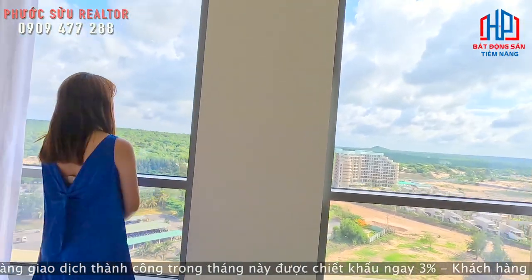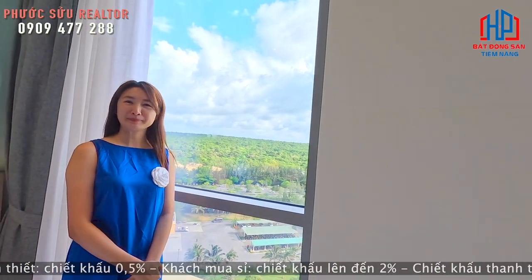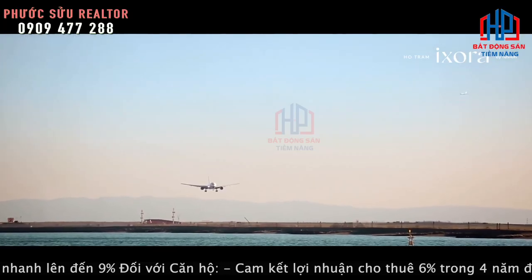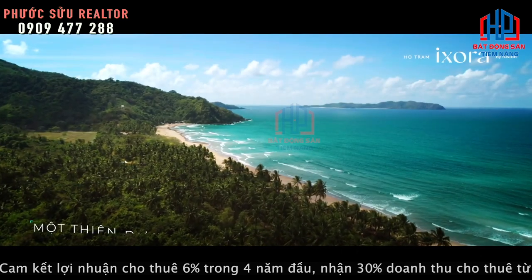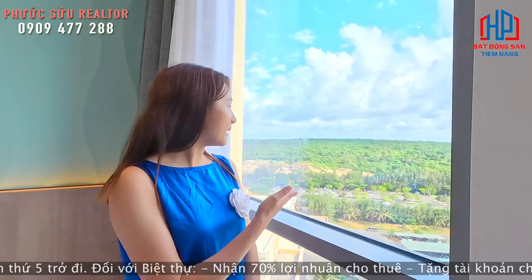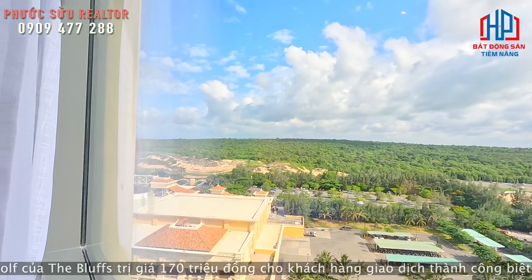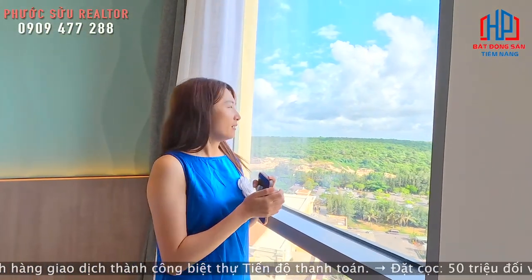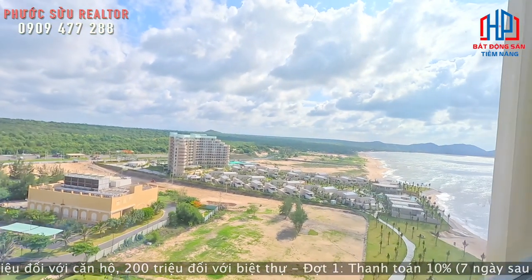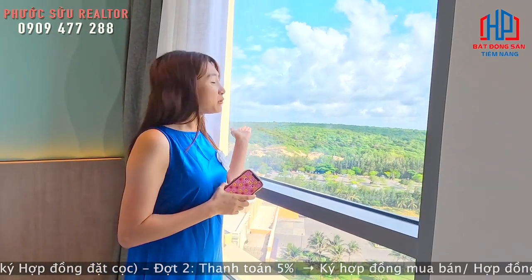Bây giờ di chuyển vào cái landscape của Hồ Tràm. Đây là một cái rừng nguyên sinh của Phước Bửu, một mảng xanh khá tuyệt vời, kết hợp với một bờ biển xanh ngát. Đây là cung đường thoáng nhất, đẹp nhất và dài nhất của Việt Nam, được thế giới công nhận. Đằng sau đây là view rừng nguyên sinh Phước Bửu.